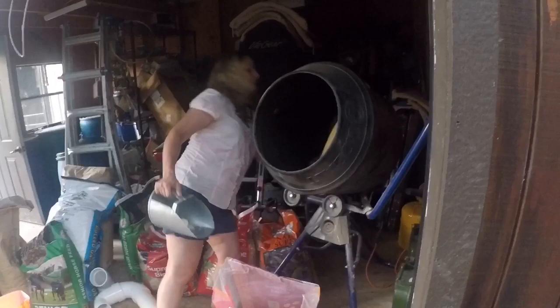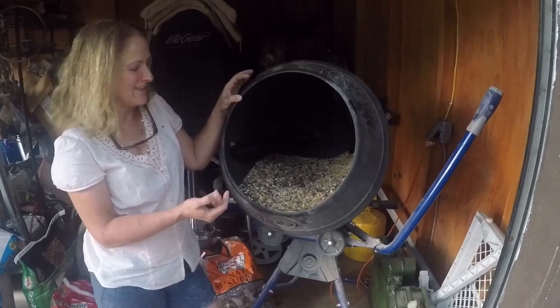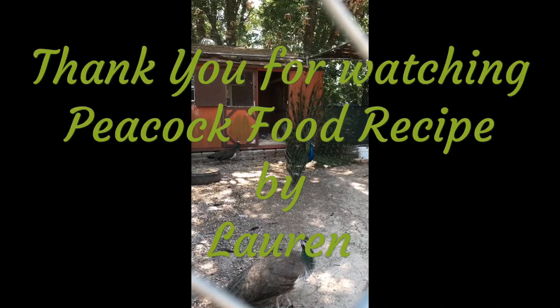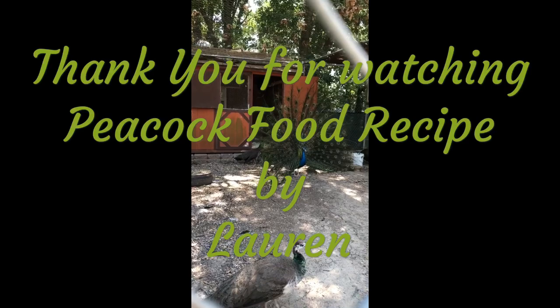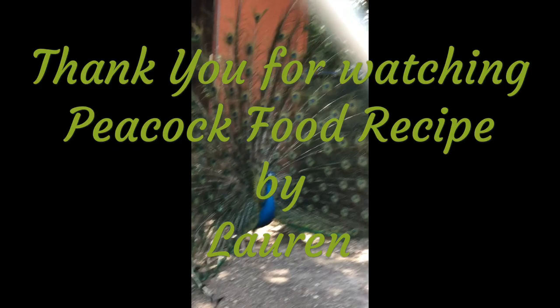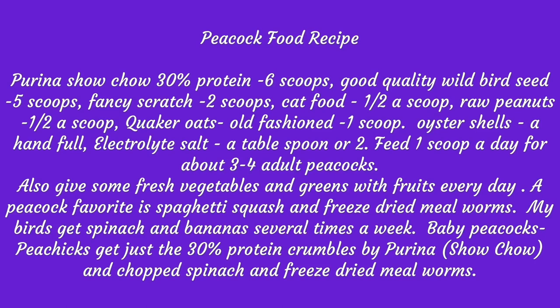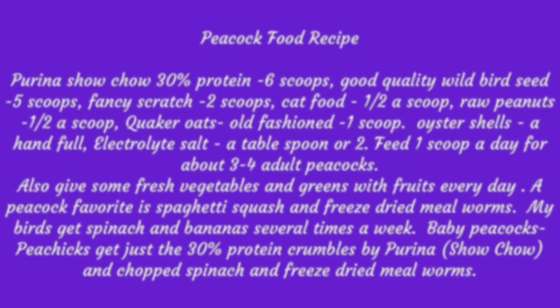It looks like a variety, and what they don't eat, the chickens do. Hello, Mr. Archie! What a pretty boy you are. Look at all the tail feathers.